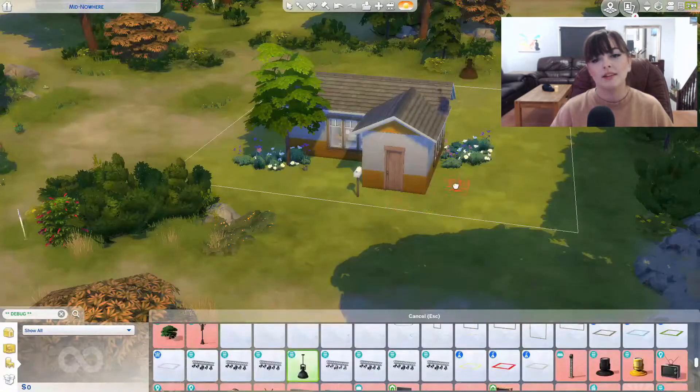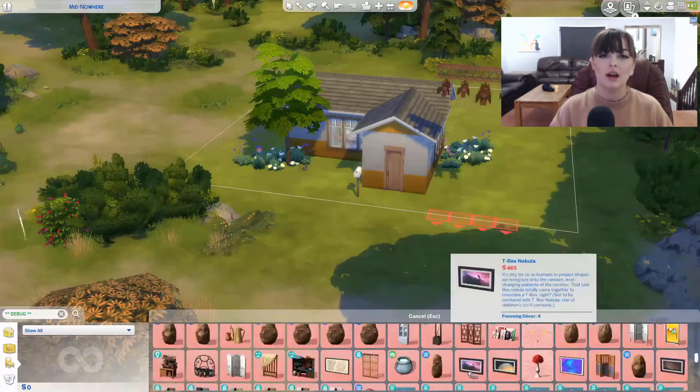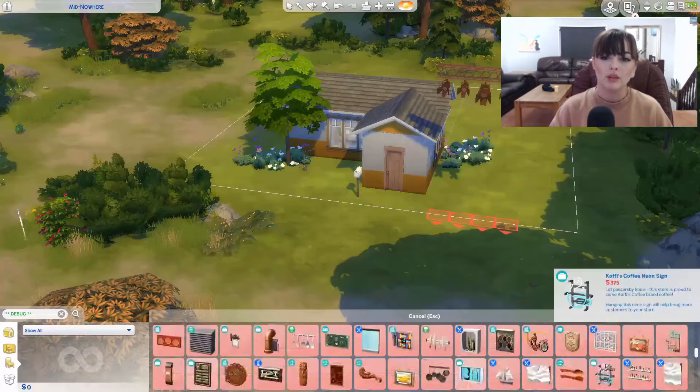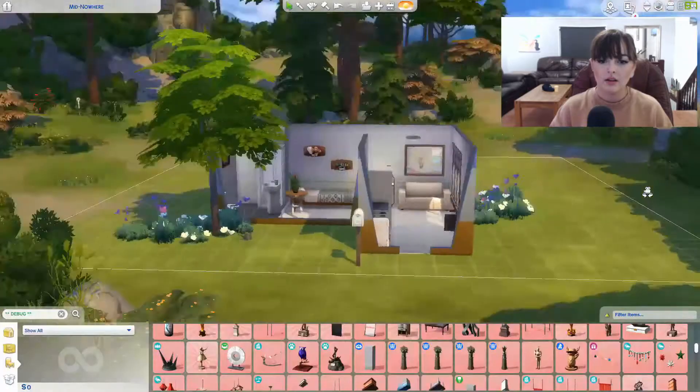I have added this to my library too if you wanted to go and check it out. It is a really cheap house to start off with. It isn't all base game though — I really probably should have made it completely base game. Here you go — final look at the house, all done.